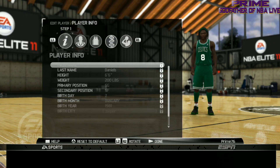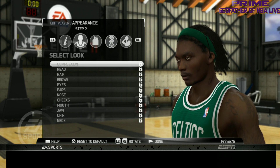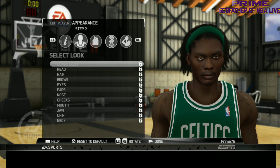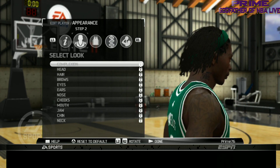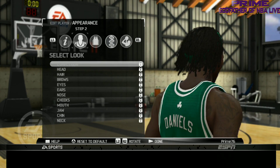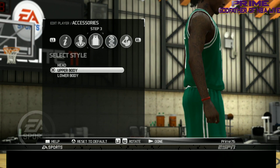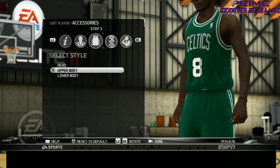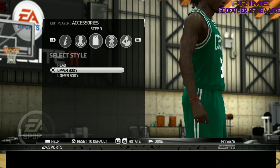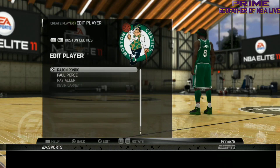Next we got Marquise Daniels — excellent, they did a good job on Marquise. They got the sleepy look on him. Now remember, this game does have emotions in it so those expressions will change, but that's what they look like by default. Marquise Daniels did look like a zombie. He had a lot of tattoos — they even got the ones on his neck. Not too shabby.